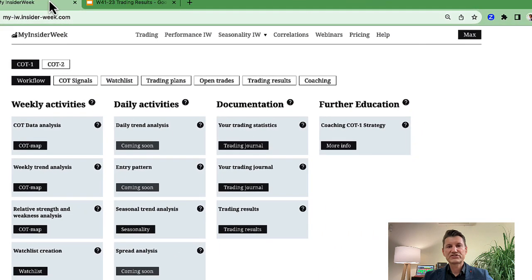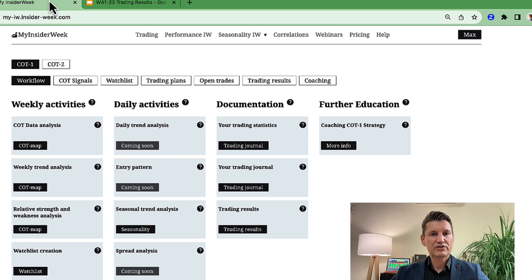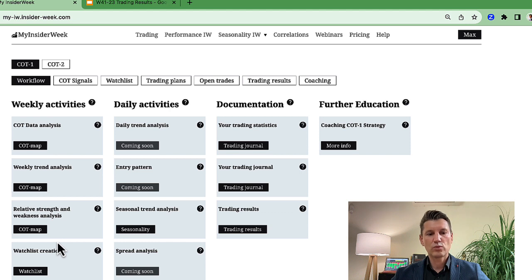Before we start with trading results from the last trading week, let's have a look at the new design and new structure in our membership area. The new structure was based on trading routine. We have weekly tasks. These tasks are required to create a watch list. We have 40 liquid futures markets and we have to choose a maximum of 10 markets to set on the watchlist.